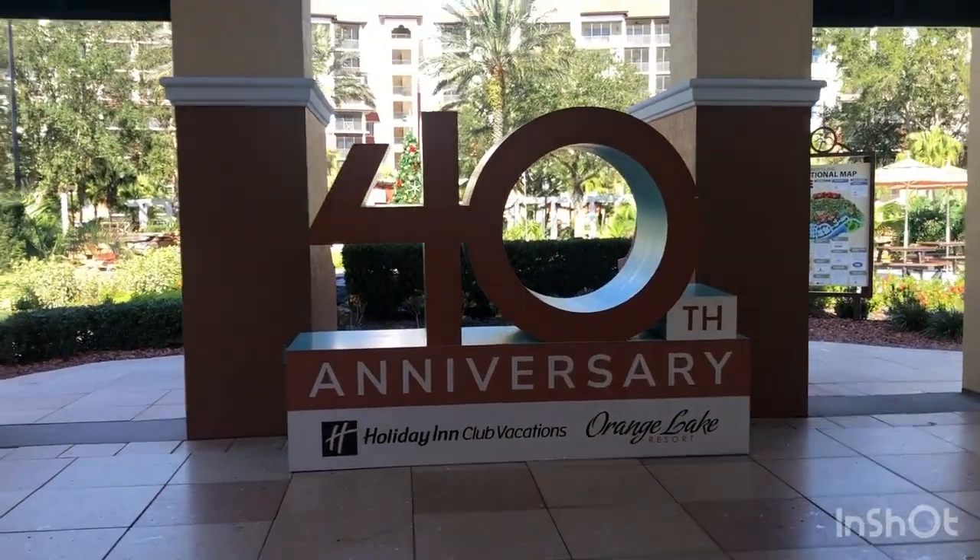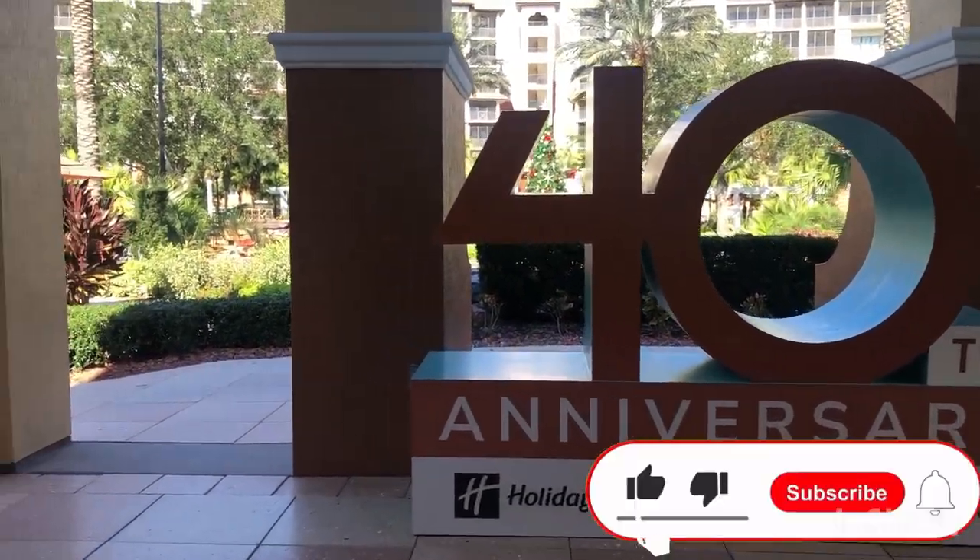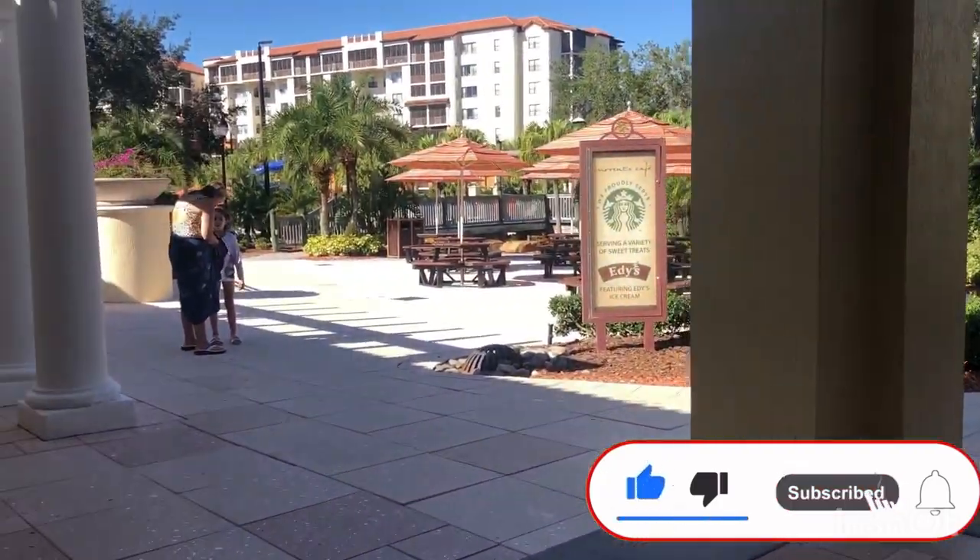Orange Lake is celebrating 40 years. This resort's been around and they definitely did some great jobs on the updates.